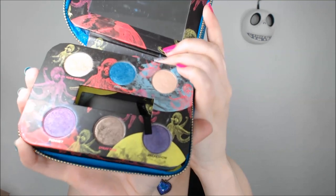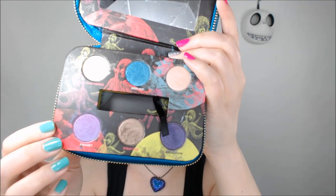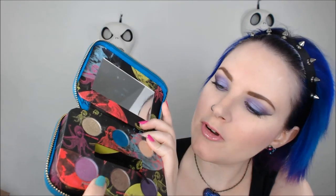The reason this one is my favorite between the three — Dangerous, Fun, and Feminine — is because you've got Freak Show, which is one of my favorite purples, and Fishnet, which is another favorite purple, and Deep End, which is a great teal.